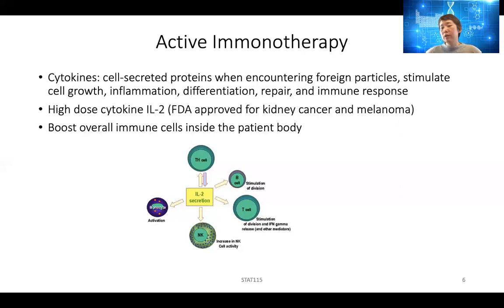IL-2 treatment is not specific — all T cells get activated, which could cause problems such as cytokine storms. The patient has such a huge immune response that they usually have fevers that don't subside. In some sense, the side effects of IL-2 are symptoms very similar to the acute COVID-19 response. So while the patient has a much stronger immune system boost that can eliminate cancer, they can also have very potentially dangerous immune responses.